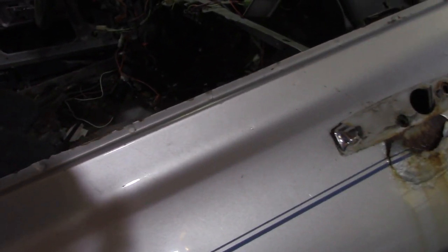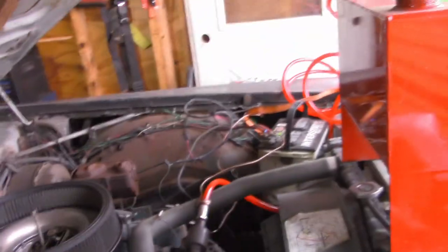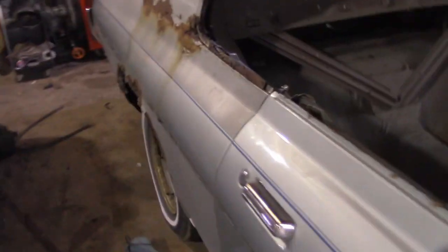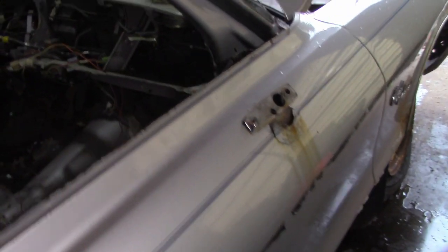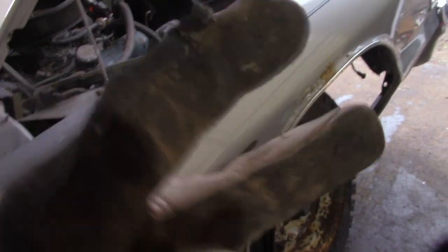We got some work to do just to shore this thing up enough so that Jake doesn't die while he's driving it — obviously we can't guarantee that, but we're going to try. I think we'll call that one a video. Today is really just stripping her out and getting to a point where we can assess the level of stupidity we're going to have to go to. Appreciate you following along as always — get a goose!